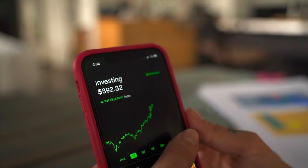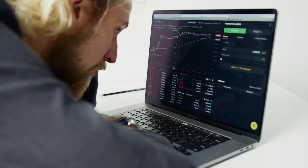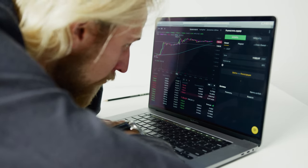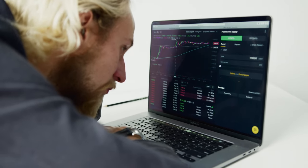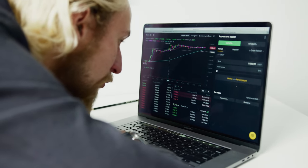A huge aspect to trading and investing is the mental game, and it does not get enough attention. You'll hear successful traders and investors tell you that it's X percent mental — some will even go as far to say that it's like 80 percent mental and 20 percent technical skill. And there's actually a lot of merit to that.